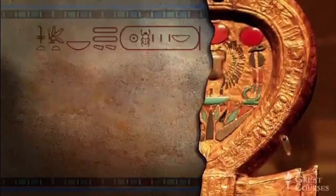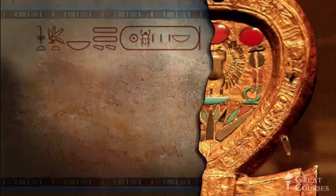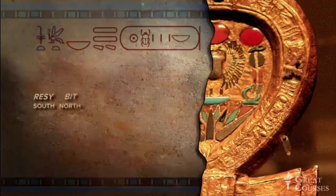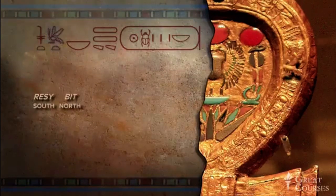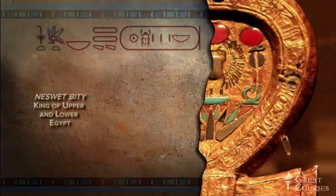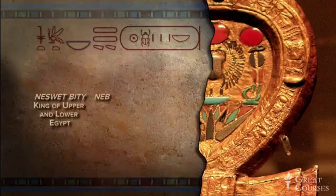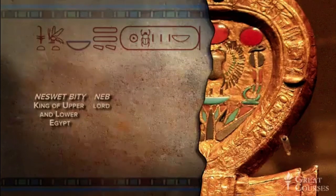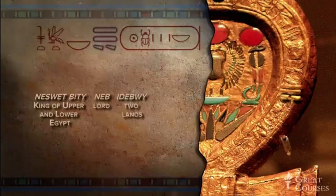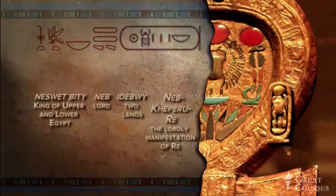We're familiar with all these hieroglyphs. First is the sedge plant, the symbol of Upper Egypt. It's also the word for south, pronounced resi. This is followed by a bee, the symbol of Lower Egypt. From our lecture on the names of the kings, we remember that this is a preamble to a king's name. Then we have neb, meaning lord — since we're dealing with the king's name, lord's the best bet. Lord of the two lands. Finally, we come to the king's name: Neb Keperu Re, which may mean something like the lordly manifestation of Re. Remember, Keper, the beetle, means to exist.